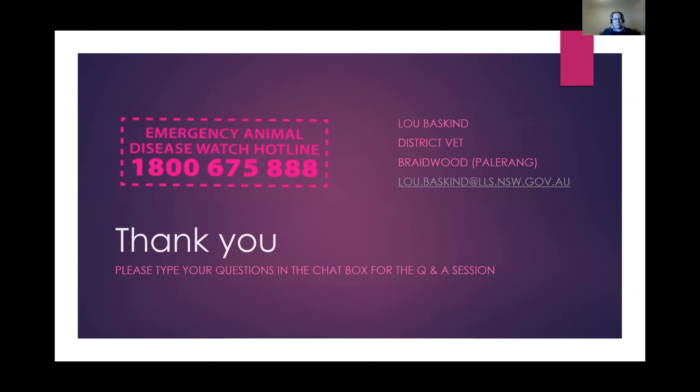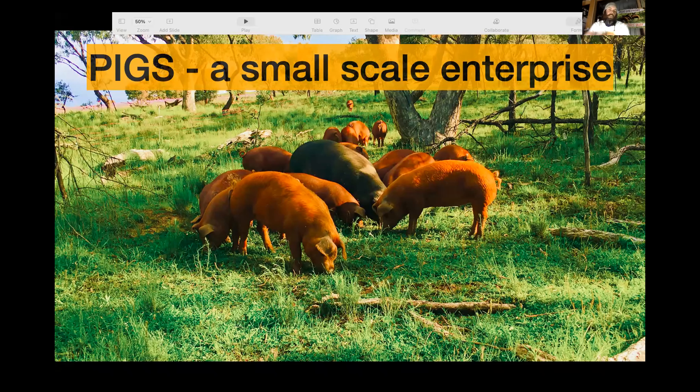Thank you very much. If you've got any questions, type them into the chat box and we'll have the Q&A session at the end after Dan's presentation. There's the emergency animal disease watch hotline number — pop that in your phone so you've got it just in case. Fingers crossed you never need it, but there it is. My email address is there for you as well if you've got any additional questions.